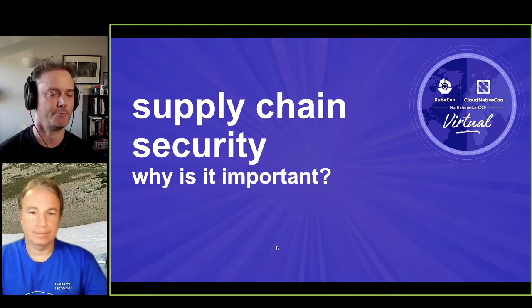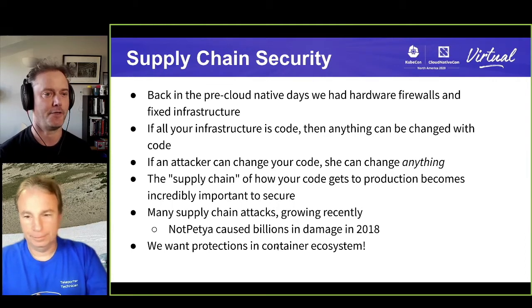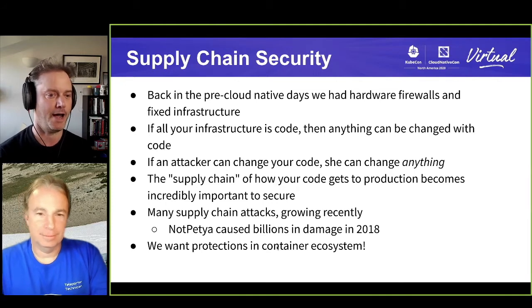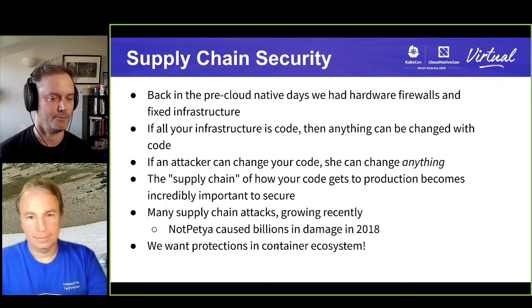Just to frame this, this is really about supply chain security and why it's important. The way I like to tell the supply chain security story is back in the good old days before the cloud thing happened, you had hardware firewalls and actual cables you plugged in. You knew that if the computer was plugged into this cable, it would get this network. But everything is software now, and if an attacker can just modify your software, you can change absolutely anything to do with the infrastructure.